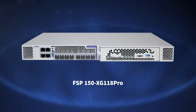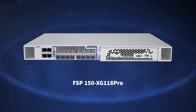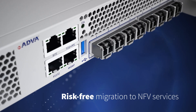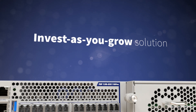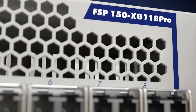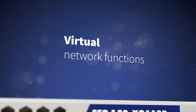Our FSP150XG118 Pro is the edge device that communication service providers and enterprises have been waiting for, and delivers risk-free migration to NFV services. This invest-as-you-grow solution features all of our industry-leading demarcation technology along with a pluggable server that opens the door to a whole world of virtual network functions.